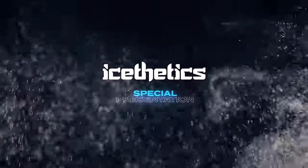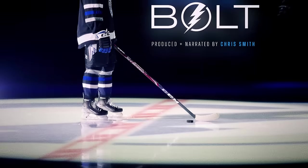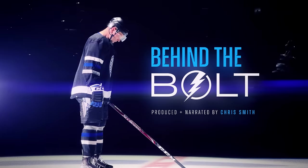It's an Ice-thetics special presentation: Behind the Bolt — inside the Tampa Bay Lightning's 2024 third jersey launch.